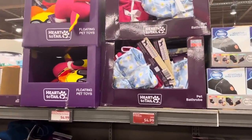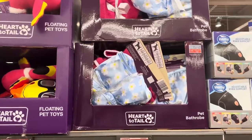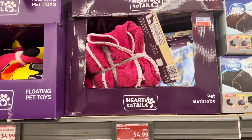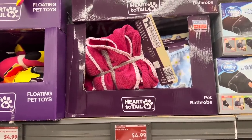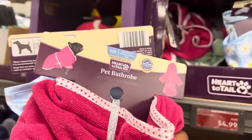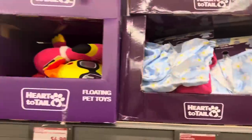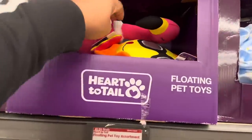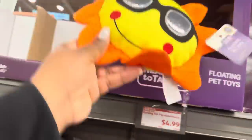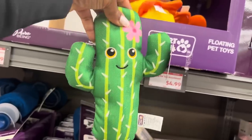This came last week — the pet bathrobe, only $4.99! It comes in two size ranges: small and medium, and large and extra large. So cute! They also have floating pet toys for $4.99 — this little flamingo is cute, and this cactus one is really cute too.